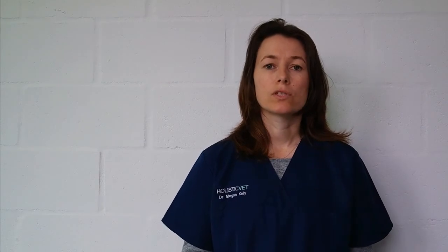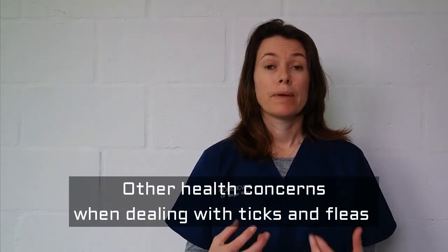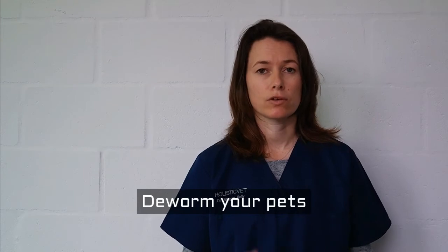But apart from the itchiness, there are also some other health implications that these fleas might have on your pets. One is tapeworm. So if your pet has fleas and they're nibbling and they chew and eat the flea, they can actually get tapeworm from that. So it's important that if you do see fleas on your pet, you also deworm them and make sure that it is a dewormer that controls tapeworm.